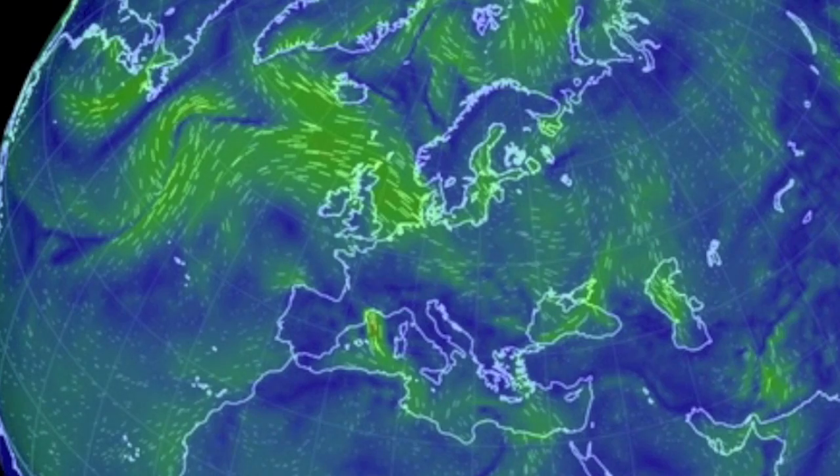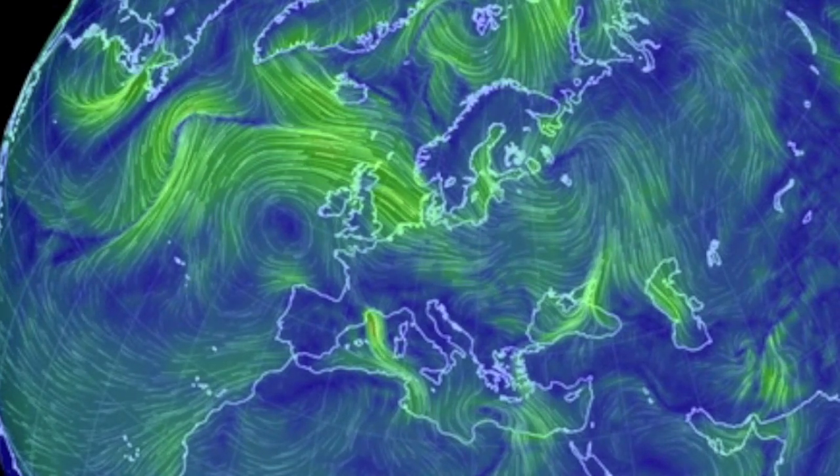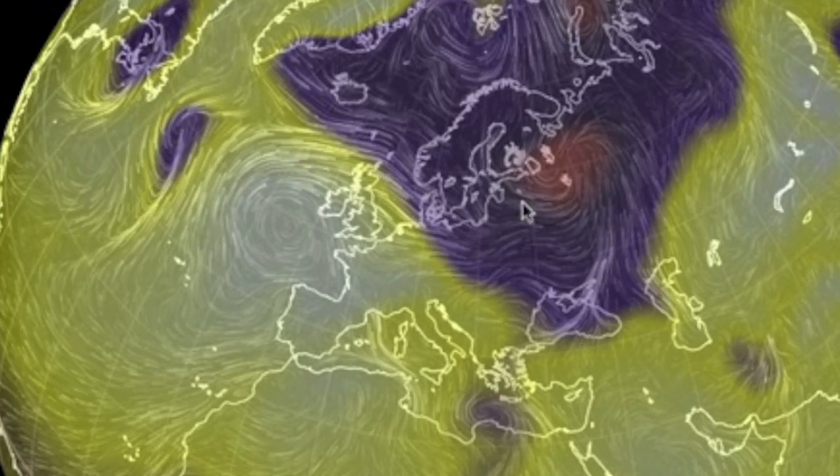Looking at Europe, the high remains out west, with the low that eyed Sweden yesterday having settled slightly south and to the east today — more of a north and eastern mainland concern.